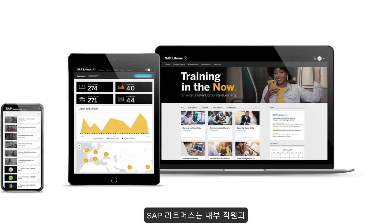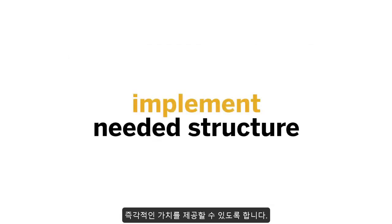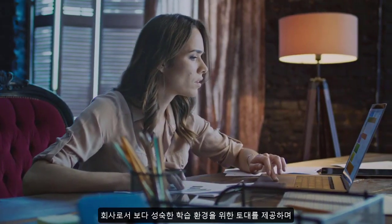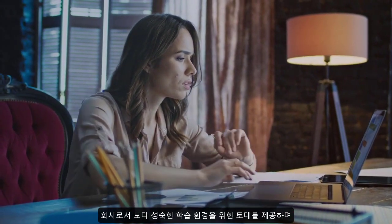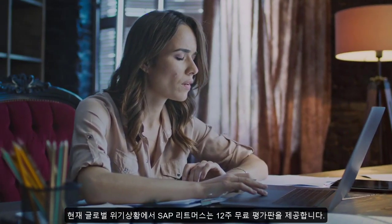SAP Litmus provides an easy-to-deploy employee, partner, and customer engagement and training solution that helps companies implement needed structure while providing immediate value. It also provides the foundation for a more mature learning environment as companies prepare their employees with the knowledge needed to function during and after the current crisis.